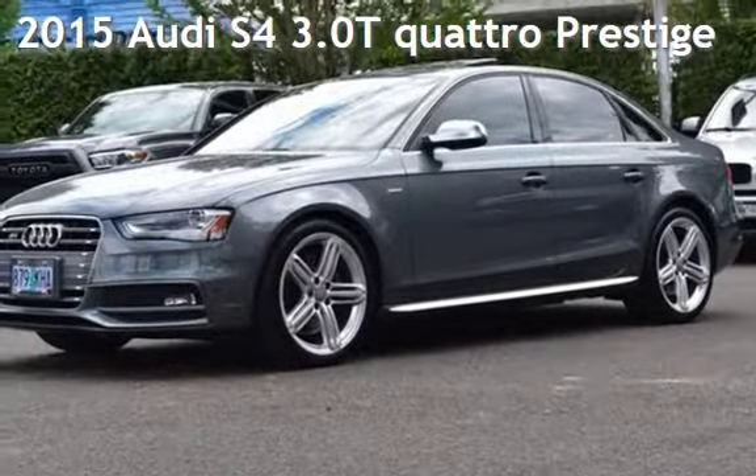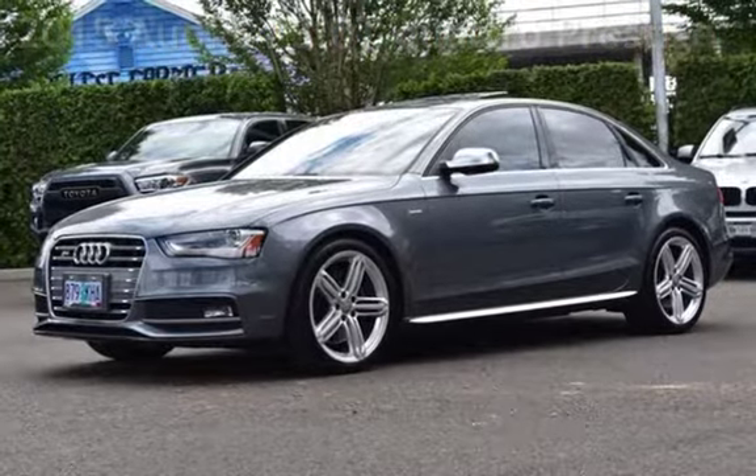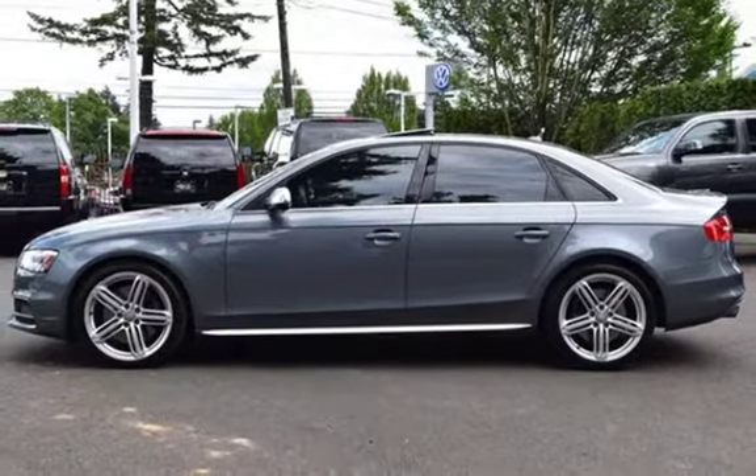Presenting a pre-owned 2015 Audi S4. This four-door sedan has a six-cylinder, 3.0-liter V6 engine, with all-wheel drive, and a six-speed manual transmission.